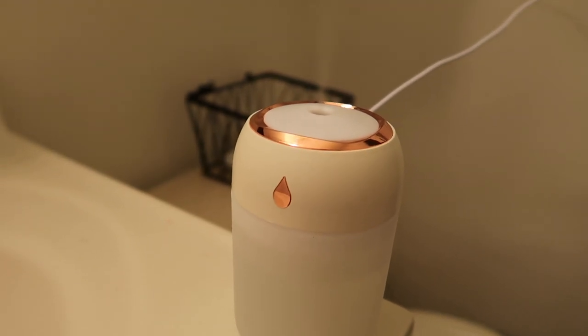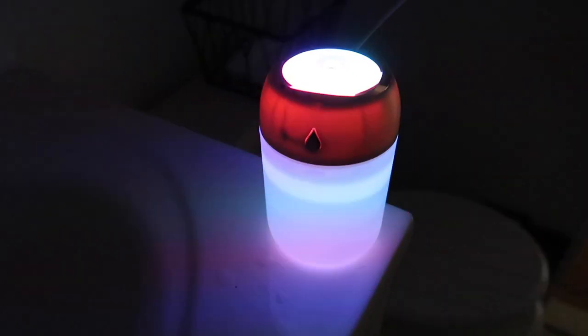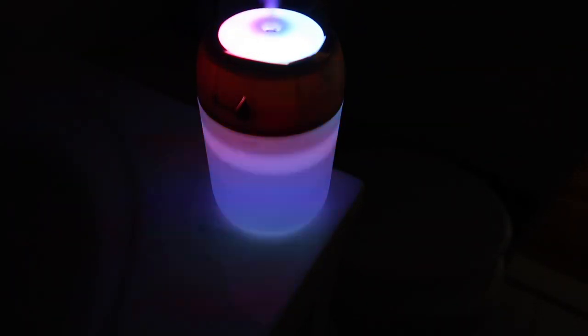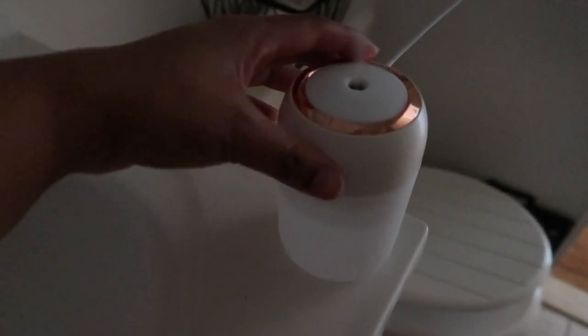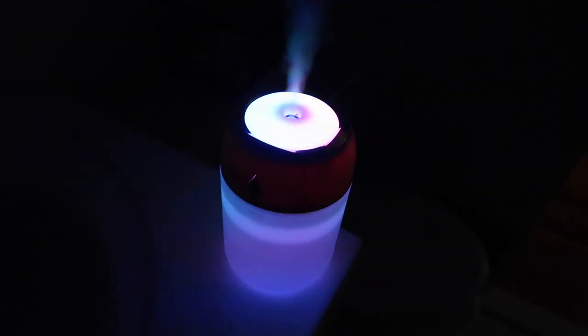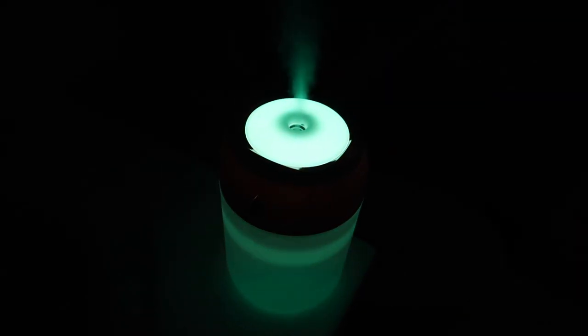Moving on to home decor — I got this miniature humidifier, which I think is the cutest thing. I got it in white with a rose gold trim, which goes with the aesthetics of my room. What I love about it is that it sits on my bedside without being overwhelmingly huge. If you hold it down, a light comes on — great for a night light. It cycles through colors: pink, green, white. You can also travel with it, it's very compact, you can add essential oils, and it works via USB.